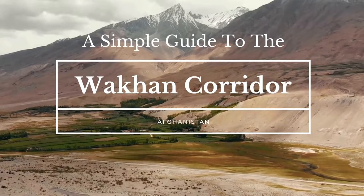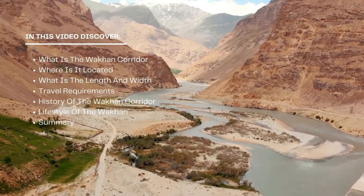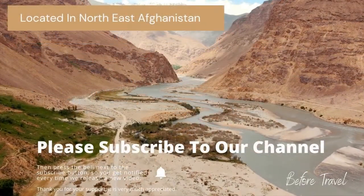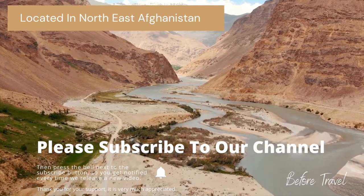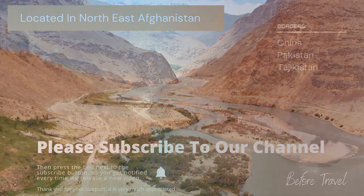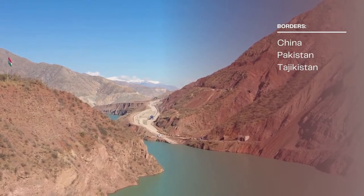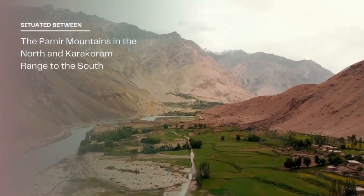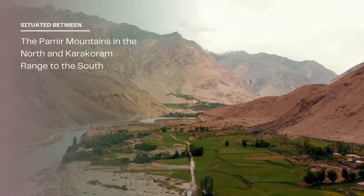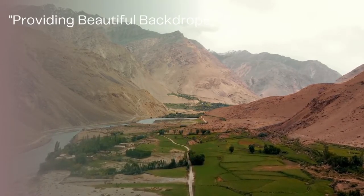A simple guide to the Wakhan Corridor. The Wakhan Corridor is a remote area of land located in the northeast part of Afghanistan. It is situated between the Pamir Mountains in the north and the Karakoram range to the south, both of which provide beautiful and dramatic backdrops to the area. The Panj River flows through this stunning region of natural beauty.